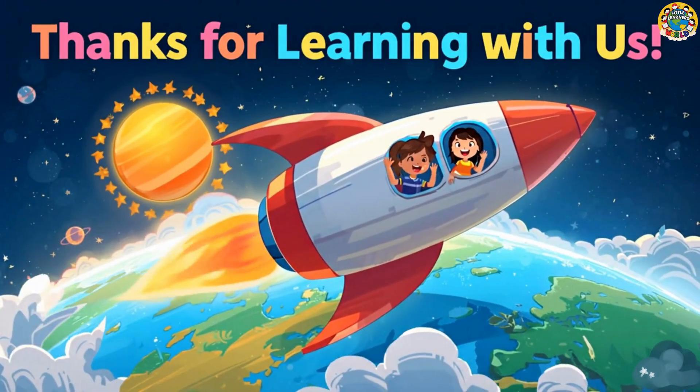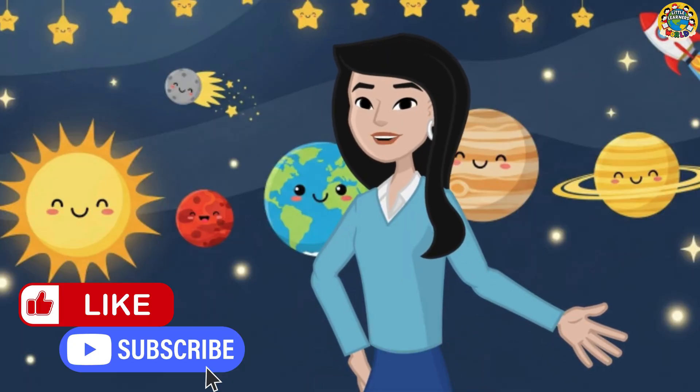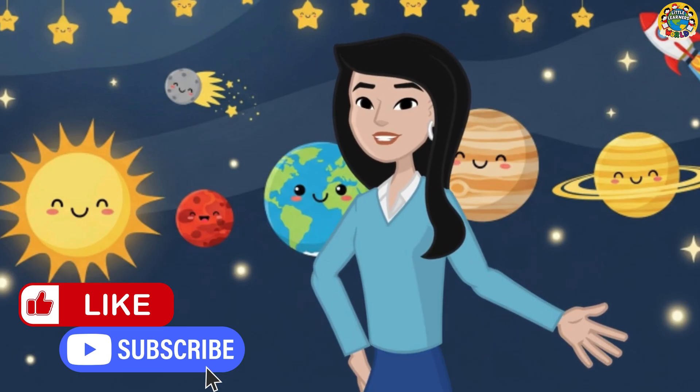Space is so much fun! Which one was your favourite? If you enjoyed this video, don't forget to give it a thumbs up and subscribe to our channel for more fun, educational, and motivational videos just for kids! Thank you so much for watching and we'll see you next time!